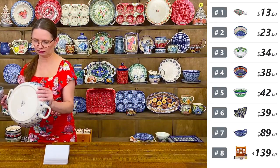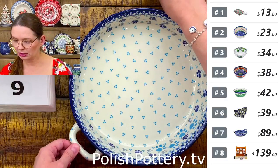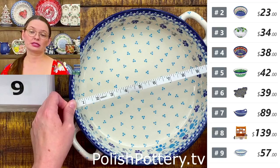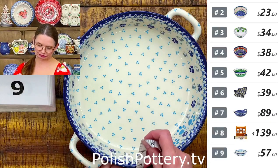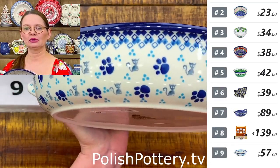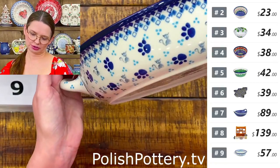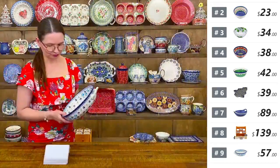Number nine is a 10-inch diameter round baking dish with handles from Ceramika Artystyczna featuring a sweet cats pattern. From handle to handle it's 12 and a quarter inches, two and a half inches deep. The kitty is gray, cobalt, and blue all around the inside. $57 tonight.